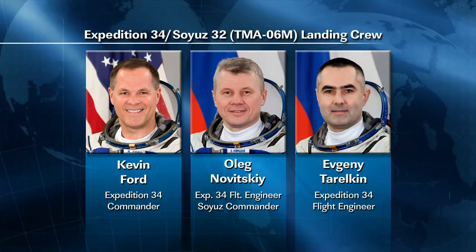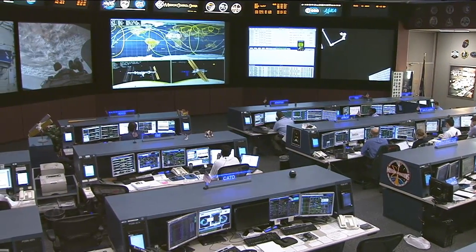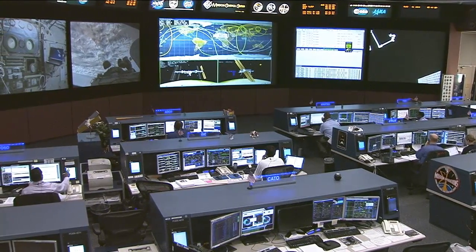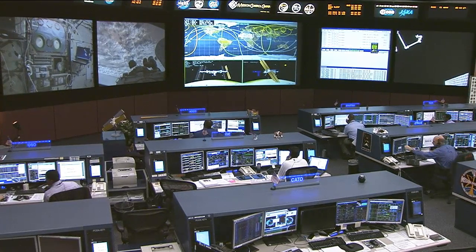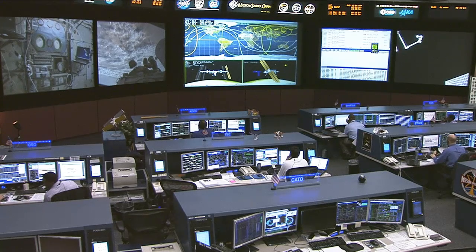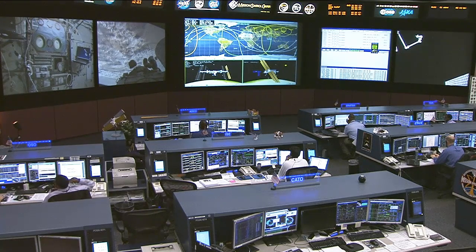Ford, Oleg Novitsky, and Evgeny Tarelkin are also in their final week aboard the International Space Station. They are due to come home on March 14th, landing just to the north of the town of Arkalik in Kazakhstan. They are gathering everything, packing items up, following very specific instructions sent up to the crew about what to keep, what to bring home, and what to throw away — almost like packing after a vacation.